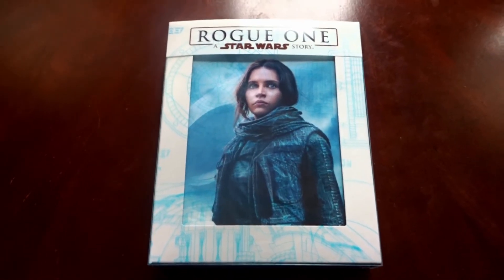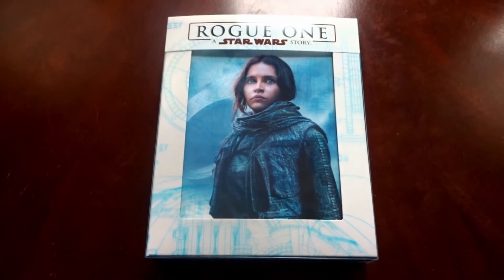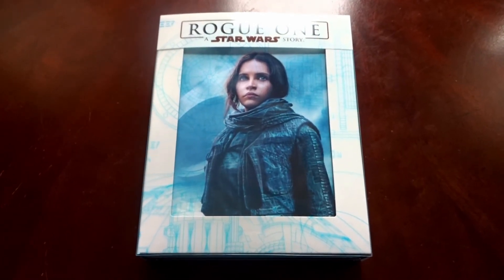And there you have it — my unboxing of the Target exclusive edition of Rogue One: A Star Wars Story. If you enjoyed the video, remember to leave a thumbs up below. Comment below and let me know which version you decided to get. And subscribe if you'd like to see any more videos like this in the future.